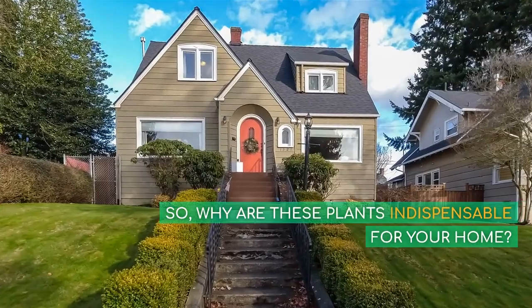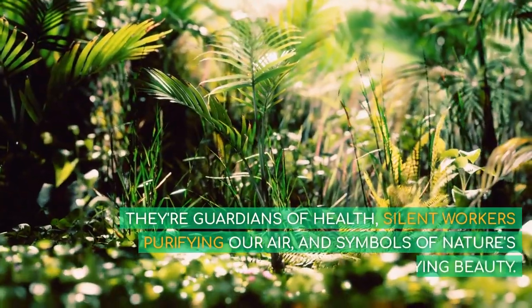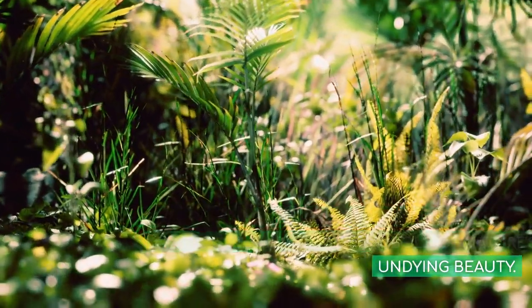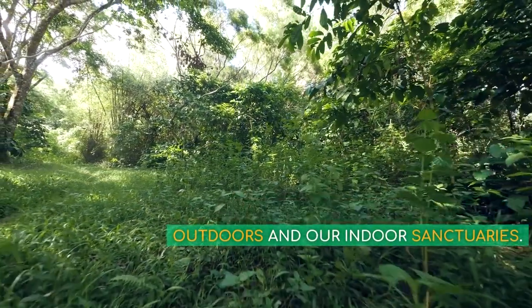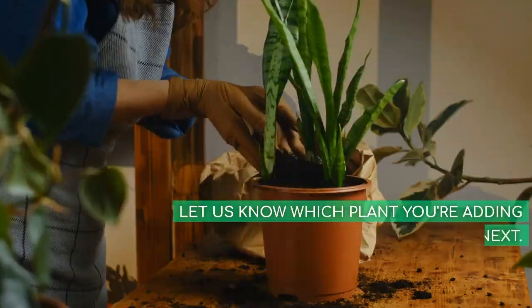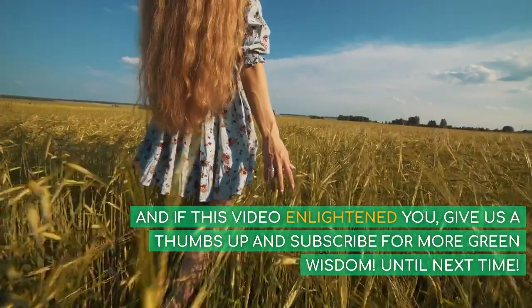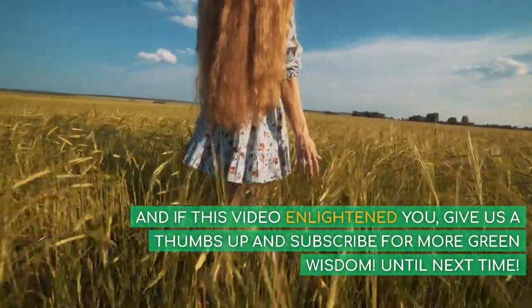So, why are these plants indispensable for your home? They're guardians of health, silent workers purifying our air, and symbols of nature's undying beauty. They bridge the gap between the outdoors and our indoor sanctuaries. Are you ready to transform your space into a green haven? Let us know which plant you're adding next. Until next time.